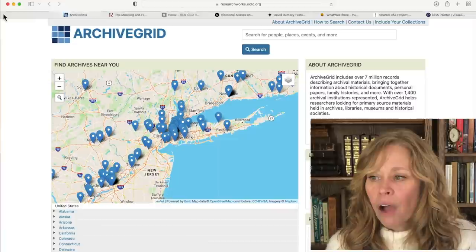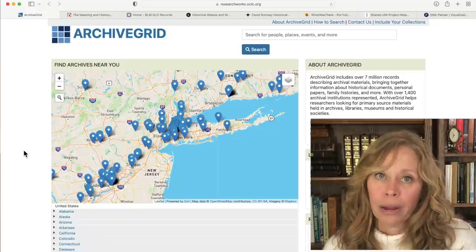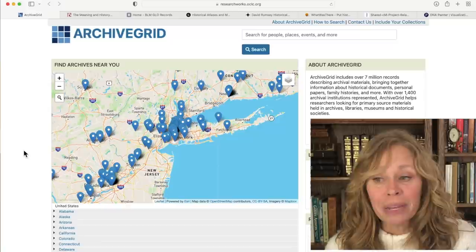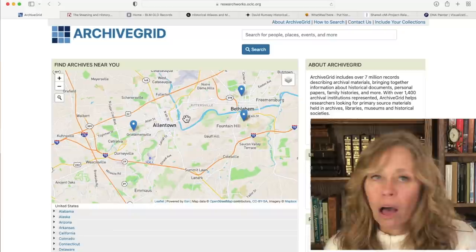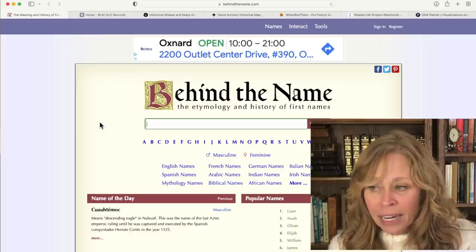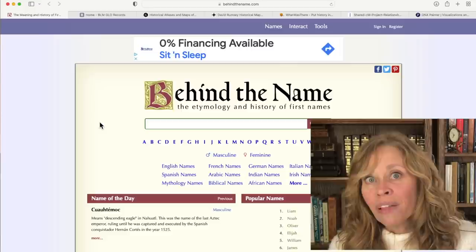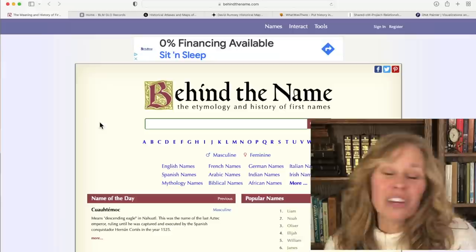The next one is Archive Grid. Archive Grid will show you the archives in a particular area. It's helpful for a couple of things: one, you want to know what archives are near you - check it out. But the other reason is if you're researching a particular area and you want to know what archives might be in that area, including all sorts of repositories, Archive Grid can be very helpful. The next one is Behind the Name - this is a free site. You can put in a name and it'll give you the reason for the name. This helps a lot when you come across a foreign name and you don't know what it means, because maybe you want to find out what they may have changed the name to in the United States. Sometimes we have a foreign name and we know they Americanized it, but we don't know what it is - so Behind the Name can help you out with that.